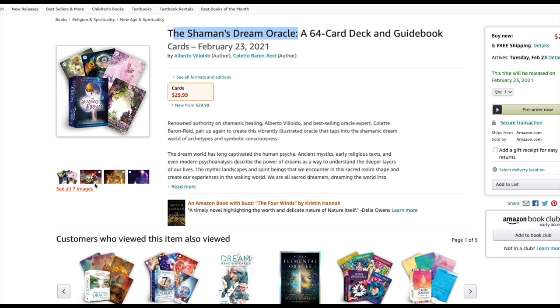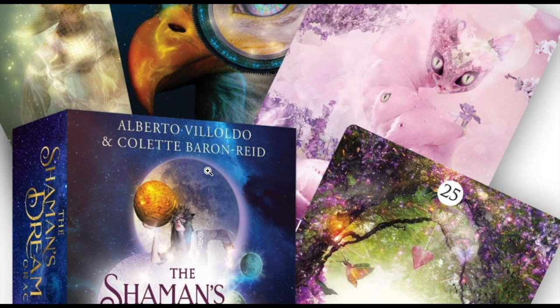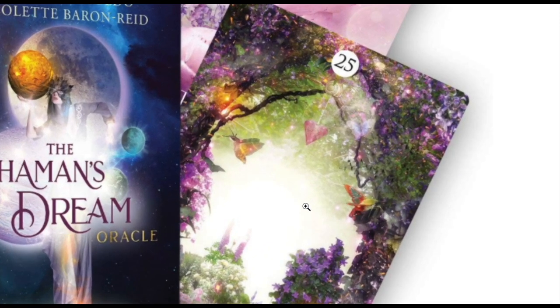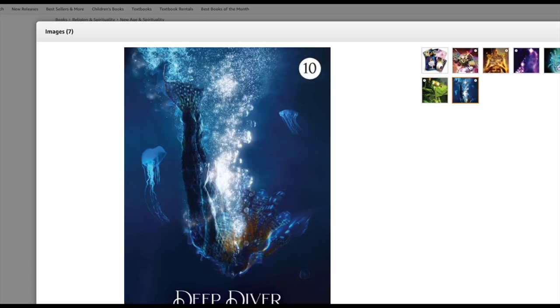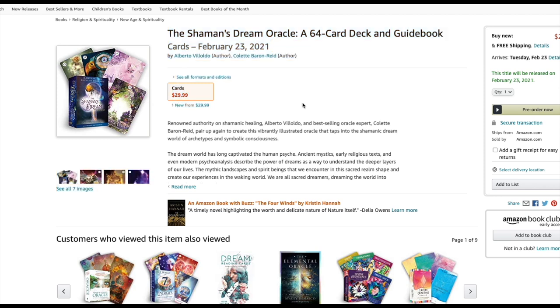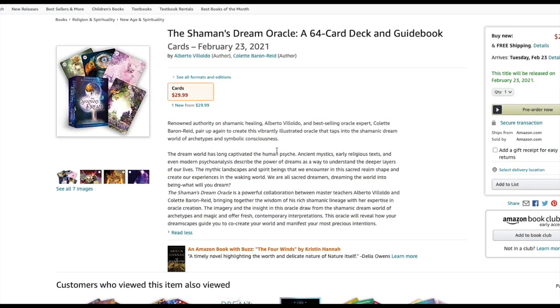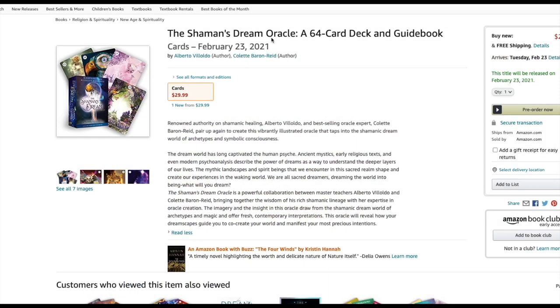Shaman's Dream Oracle — now this is one I have to admit: Colette Barron-Reid doesn't make a bad deck of cards. She could draw a stick figure on a piece of notepaper and I'd probably pick it up. Look at how pretty that is — look at the light source and all. That is extremely attractive. Colette Barron-Reid, I pretty much just buy. It is $30 and comes with 64 cards. 64 cards for $30 — that's worth it for me. Shaman's Dream Oracle coming out very soon.